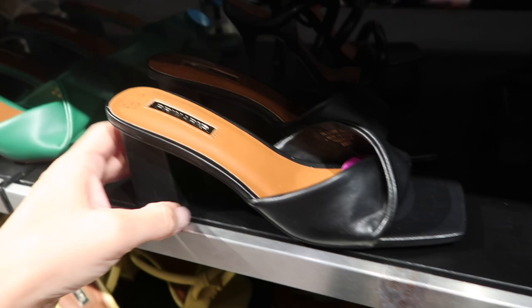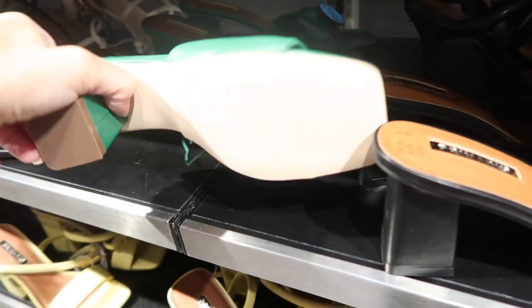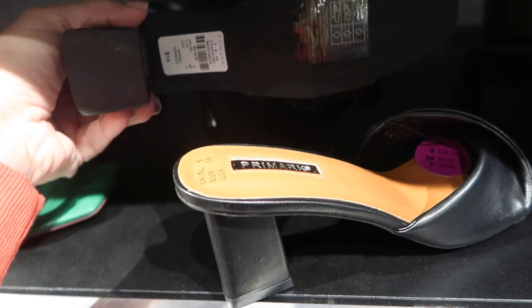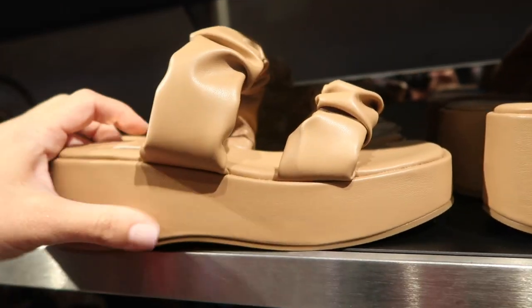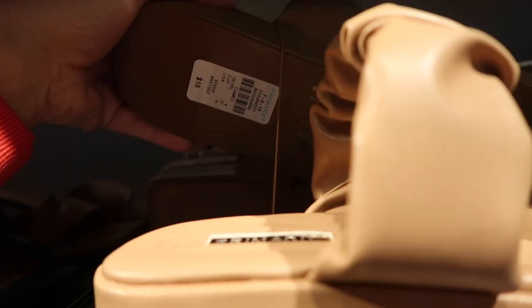More shoes — they have a square toe little crisscross in the black and the green, and these are fourteen dollars. Flatform with two straps, and these are eighteen dollars.